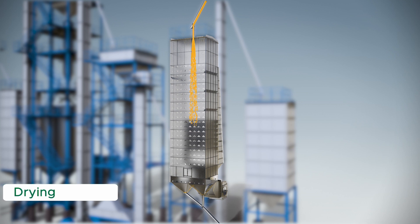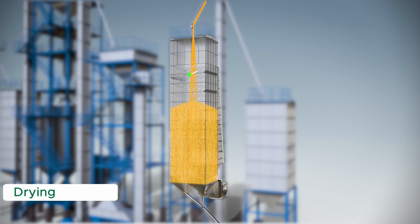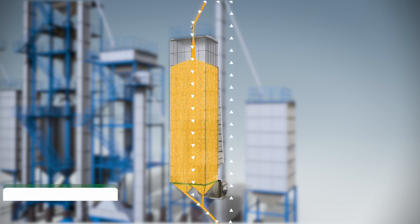The wet, cooled, parboiled paddy is fed into the dryer. Once the paddy reaches the desired level, the paddy travels in recirculation mode. Once the paddy attains the desired moisture, paddy is stored in the final storage bin.